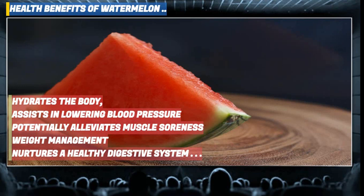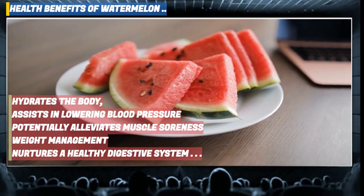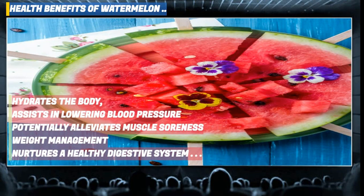Watermelon potentially alleviates muscle soreness, particularly when consumed prior to vigorous exercise. It aids in weight management when substituted for sugary snacks containing refined, artificial sugars, and nurtures a healthy digestive system with its fiber and prebiotic components.